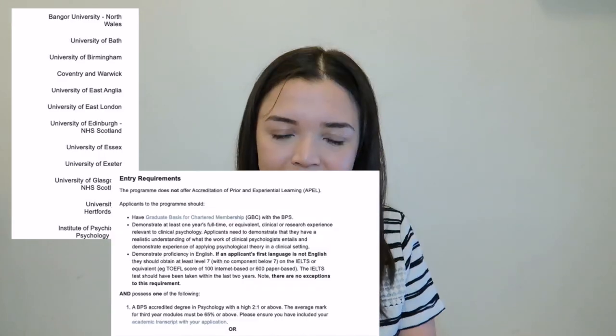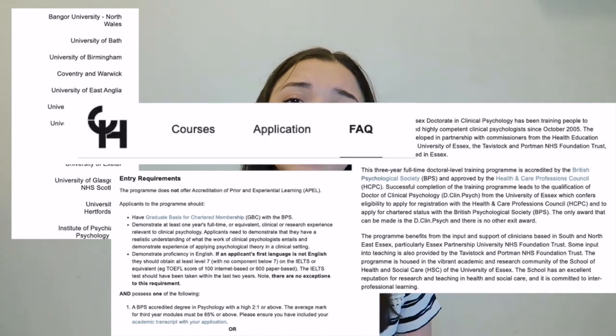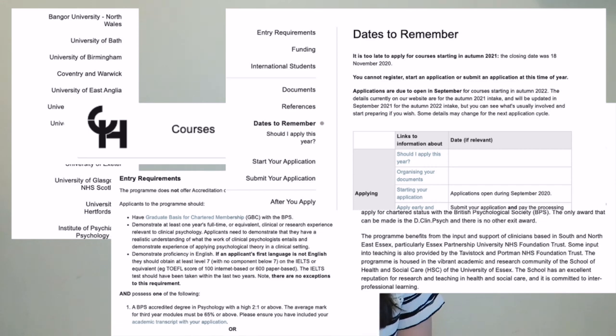All of the information about the DClinPsy can be found on the Leeds Clearinghouse website. All of the courses and their entry requirements are listed there, along with descriptions, an FAQ section, and important dates for applying to the doctorate. Definitely check out that website — it's essential. If you're interested in clinical psychology, head there first.